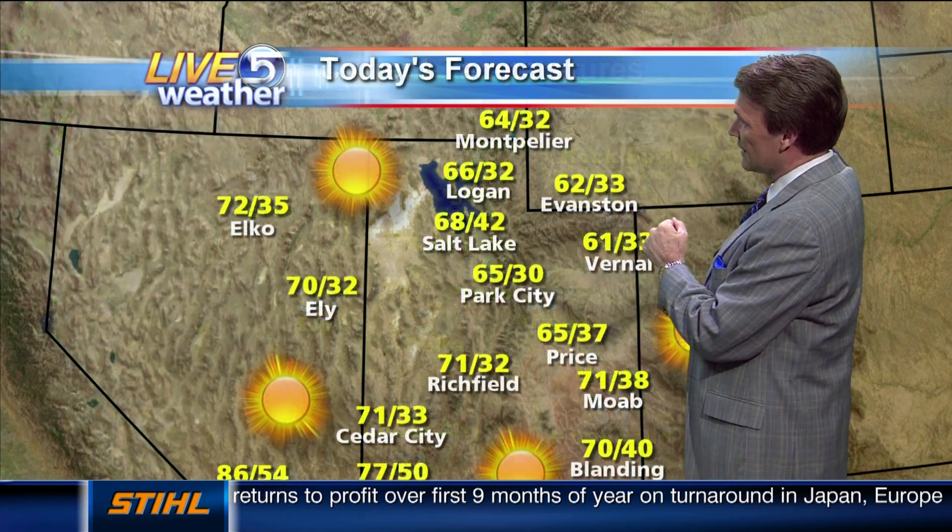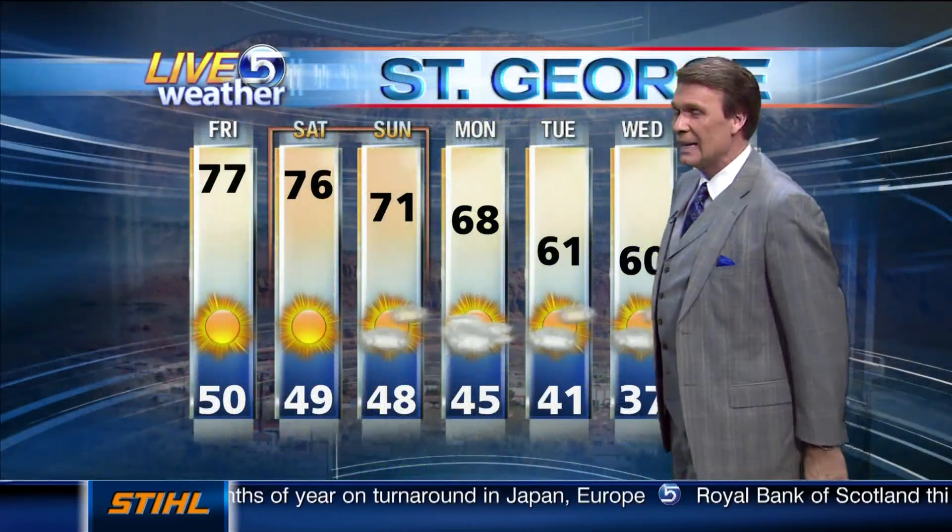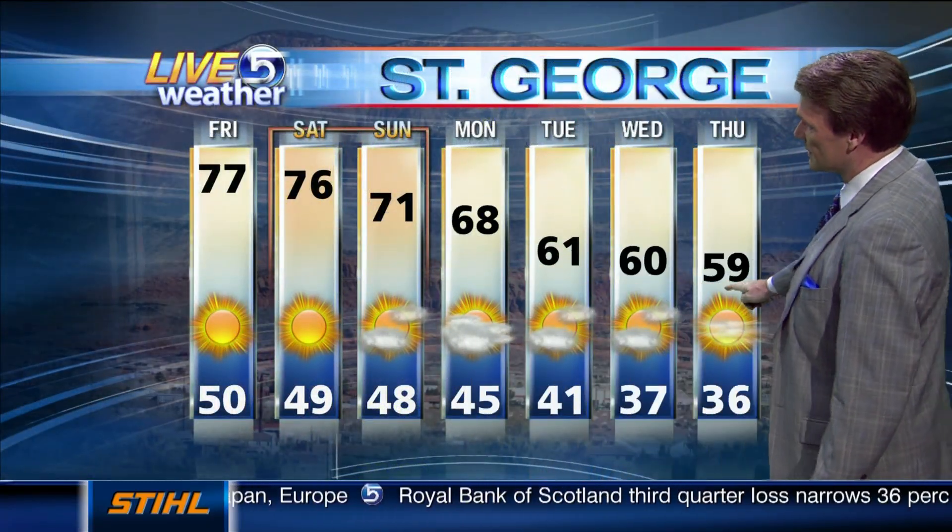43 degrees right now in Salt Lake City. 62 is your high in Evanston today, 71 in Cedar City. Next seven days in St. George: you're dropping from the 70s down into the 60s. And for the Wasatch Front, we have two very warm days.